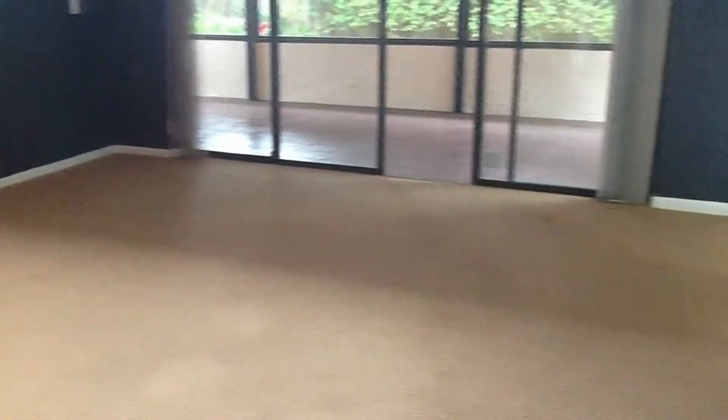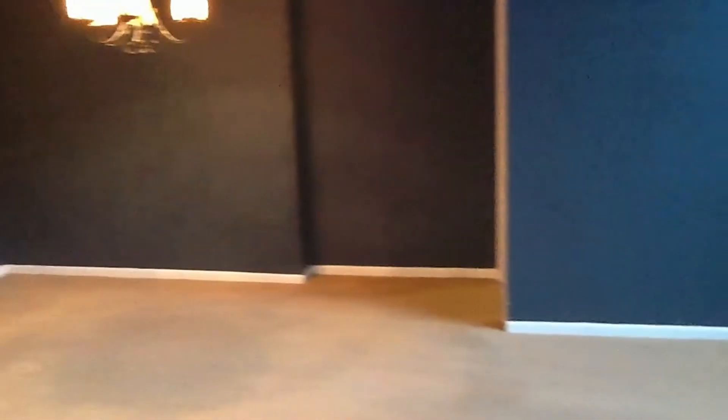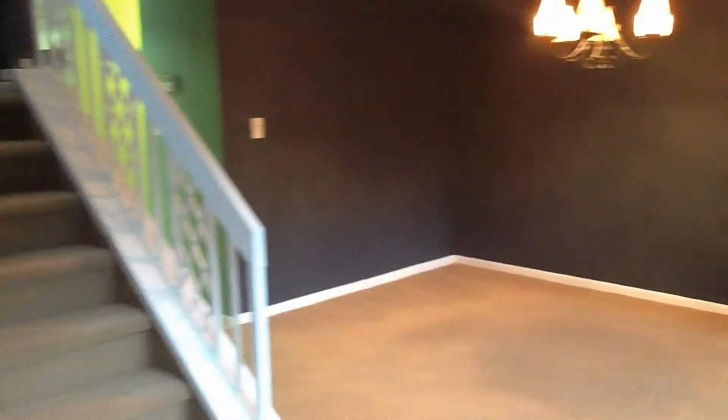As we walk into the unit, we have your spacious living area with volume ceilings, the master bedroom on the first floor, your dining area, kitchen, half-bath, and access to the garage and washer and dryer.